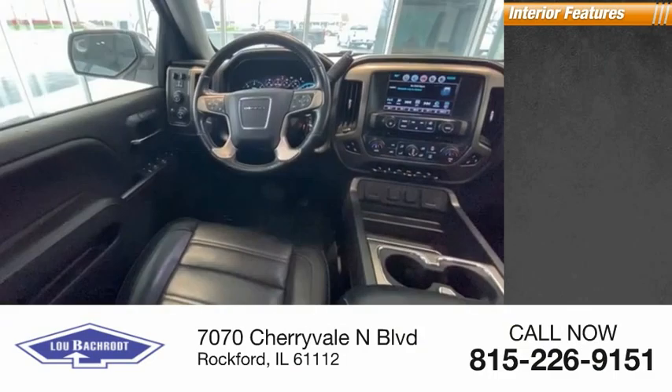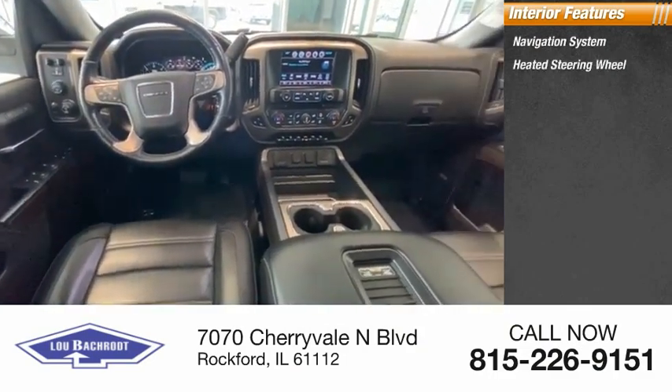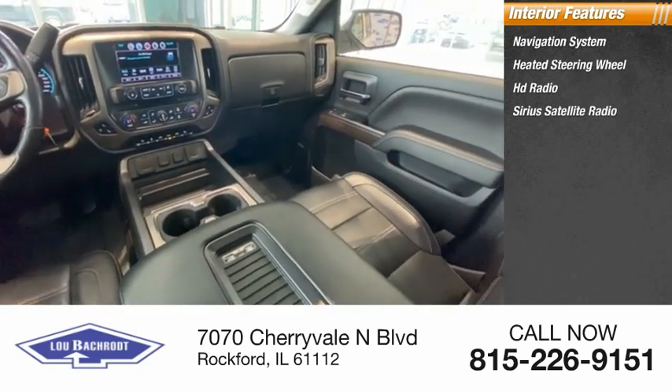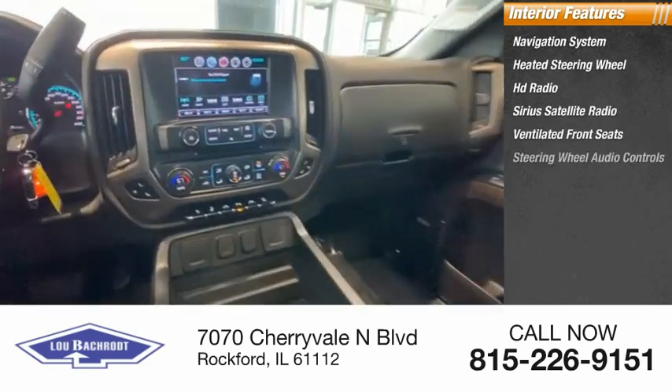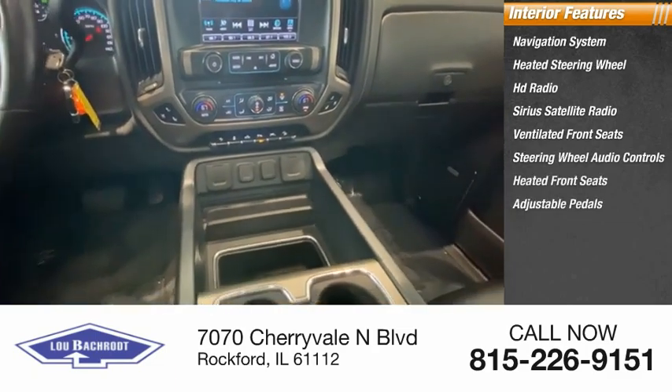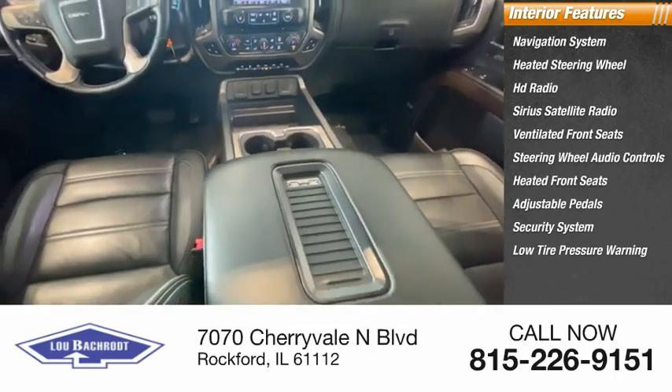Inside you'll find a navigation system, heated steering wheel, HD radio, Sirius satellite radio, ventilated front seats, steering wheel audio controls, heated front seats, adjustable pedals, security system, and low-tire pressure warning.